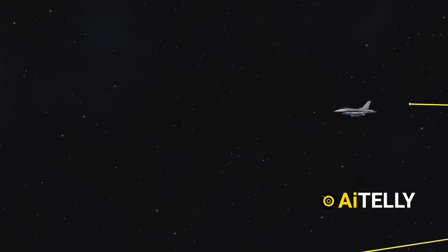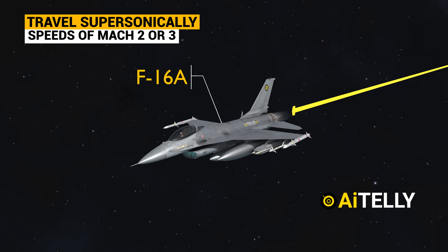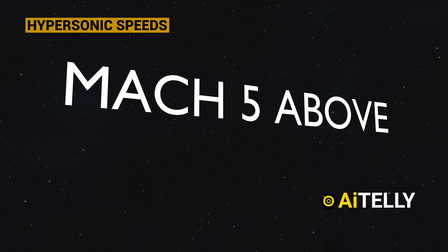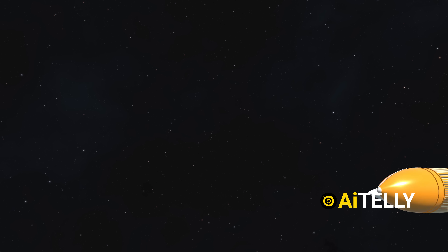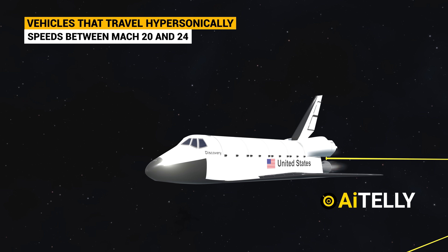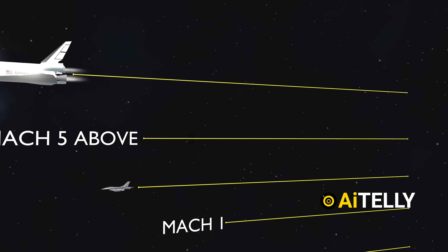When we refer to hypersonic speeds, we're talking about anything Mach 5 and above. Space shuttles are an example of vehicles that travel hypersonically, often reaching speeds between Mach 20 and 24. But these can travel only for short distances at those speeds.